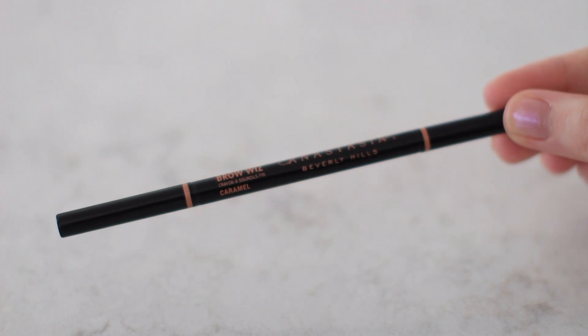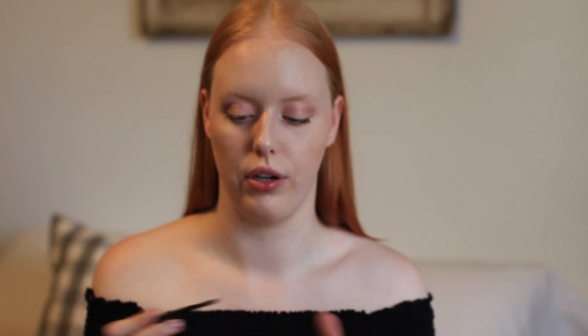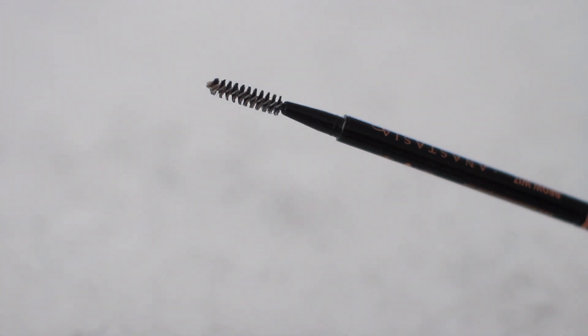Next, I picked up the Anastasia Beverly Hills Brow Wiz in Caramel — again, not a new product, but new to me. It's been really dark filming today so I keep having to turn the brightness up. I really like it now; at first I didn't, but that's normal when you're adjusting to a new product. The brush is great and the Caramel shade is really nice for redheads.